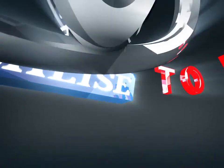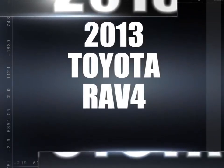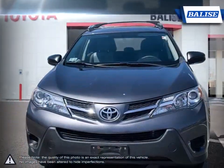Welcome to Belize Toyota. Today we're looking at a 2013 Toyota RAV4. With over two decades of refinement, the Toyota RAV4 has continued to be an outstanding small crossover SUV.